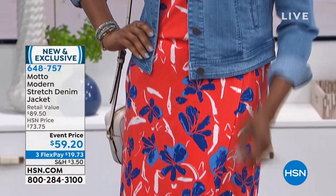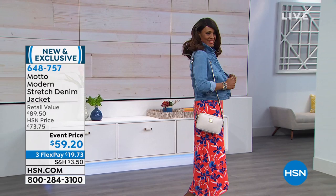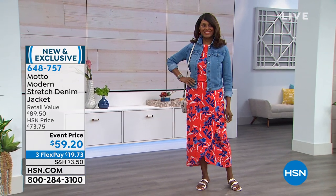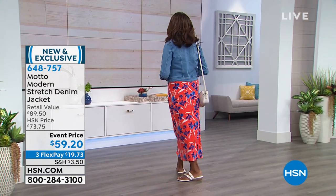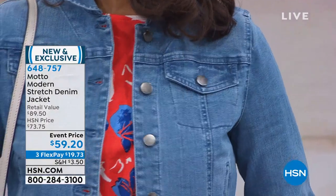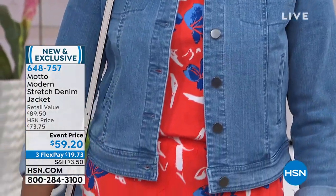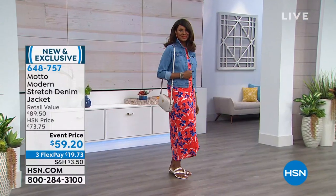This is the Motto Modern Stretch Denim Jacket. It's that perfect length with a feminine touch to where it hits on your body. You've got stretch, a nice soft feel. It comes in a light wash, an indigo wash, and in black as well, in extra small through 3X. And clearly, it can go on top of anything. That's an event price and it's also on 3Flex.